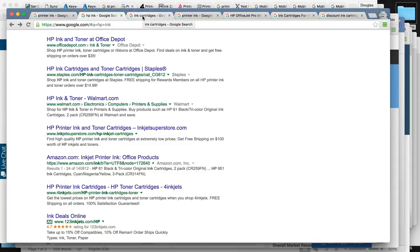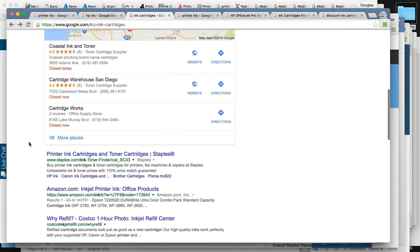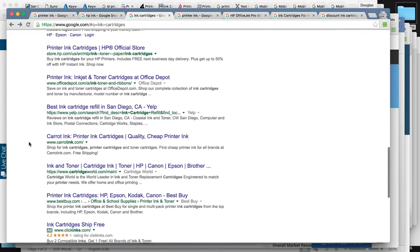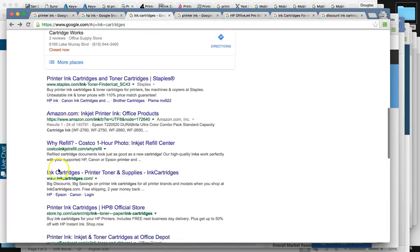And then for ink cartridges, we found you guys at number four. Not a bad position.